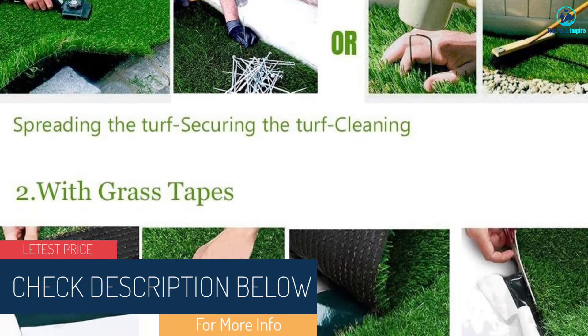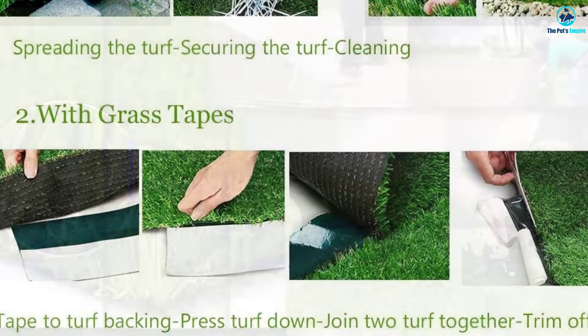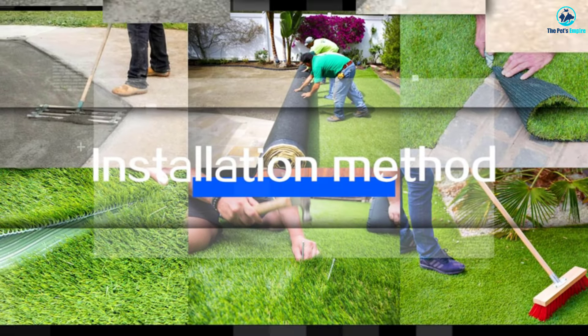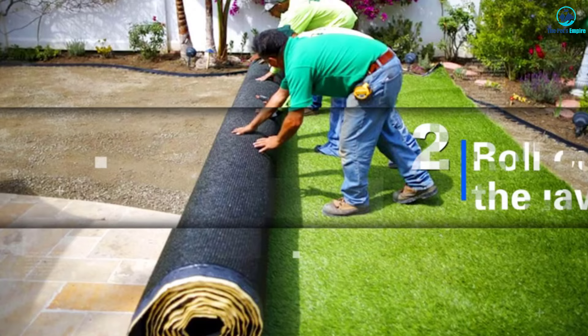Customers like that it's lightweight, easy to clean, and drains well. Some like the low pile, while others thought it didn't look enough like real grass and was too shiny. Your dog will like that it's soft to the touch. Many customers noted how easy it was to install and keep clean on patios, dog runs, and decking.